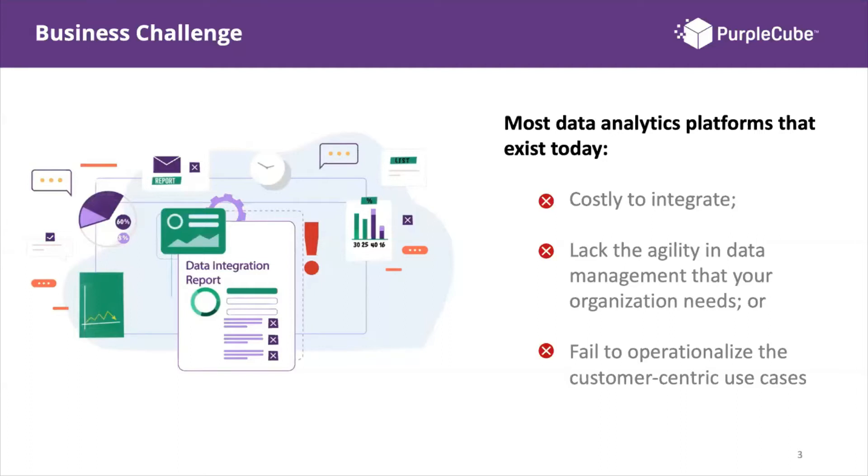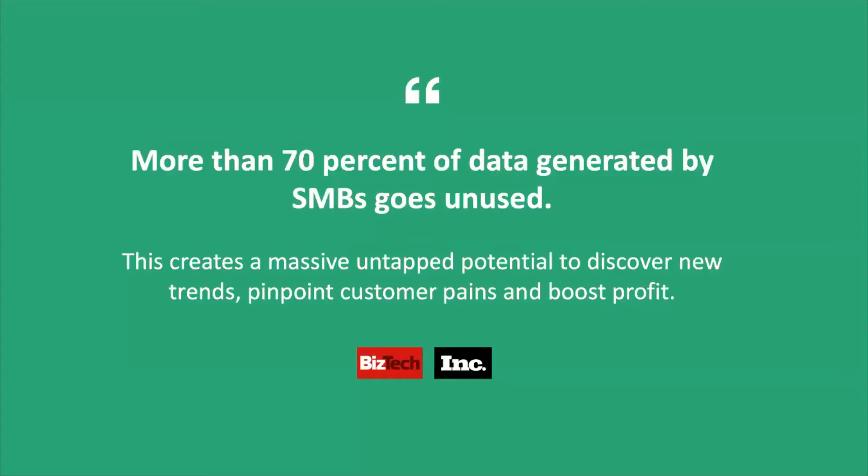More than 70% of data generated by SMBs goes unused — what does that mean from a business perspective? It creates a massive untapped potential to discover new trends, pinpoint customer pains, and boost profits. This is a huge opportunity for any SMB that wants to capture market share and improve operations. Customer-centric organizations use their data and insights to build innovations around their products and services.